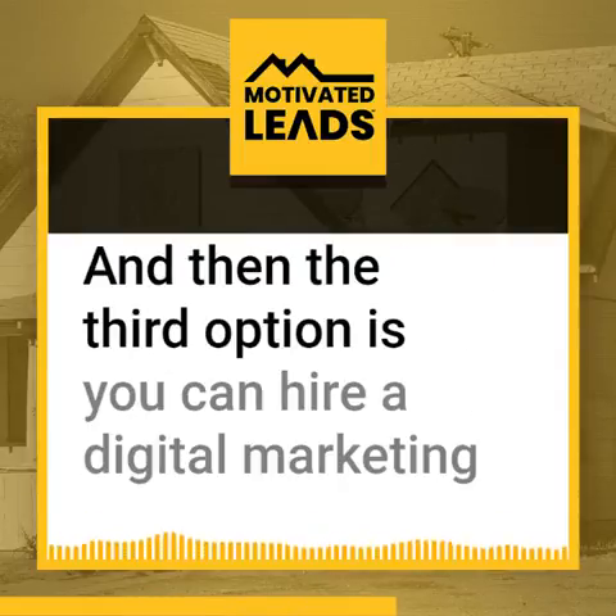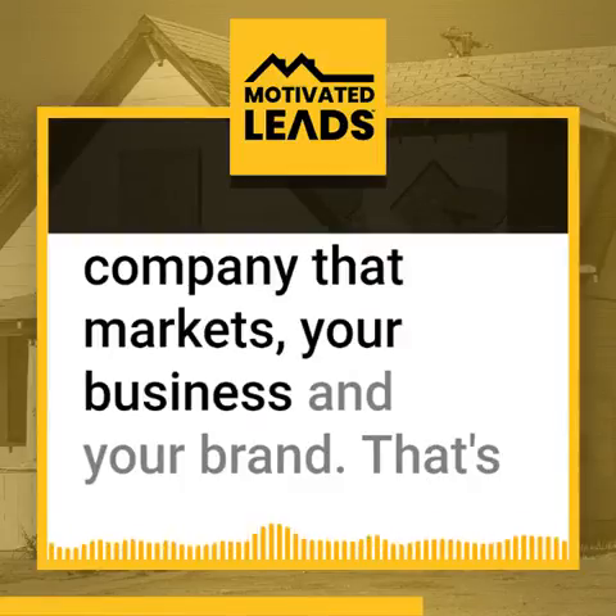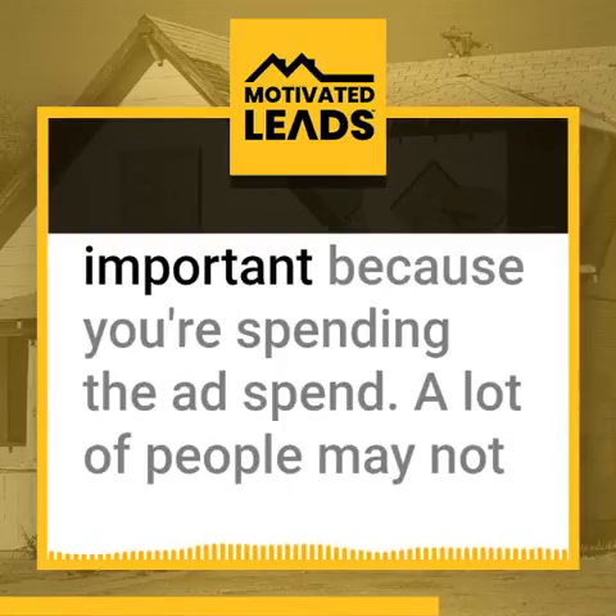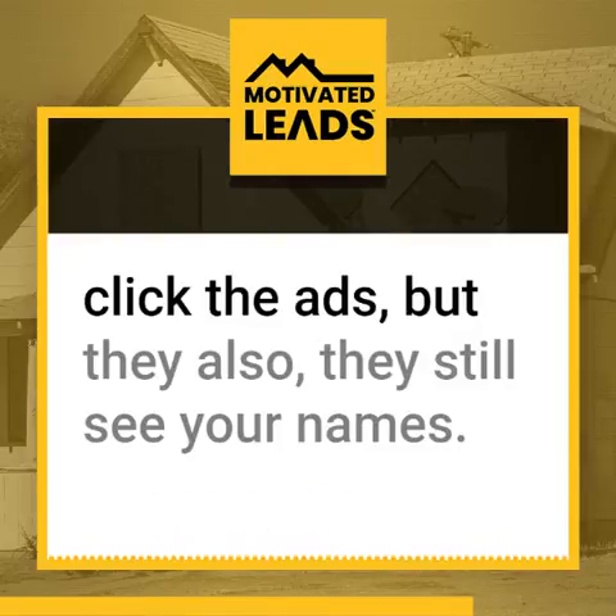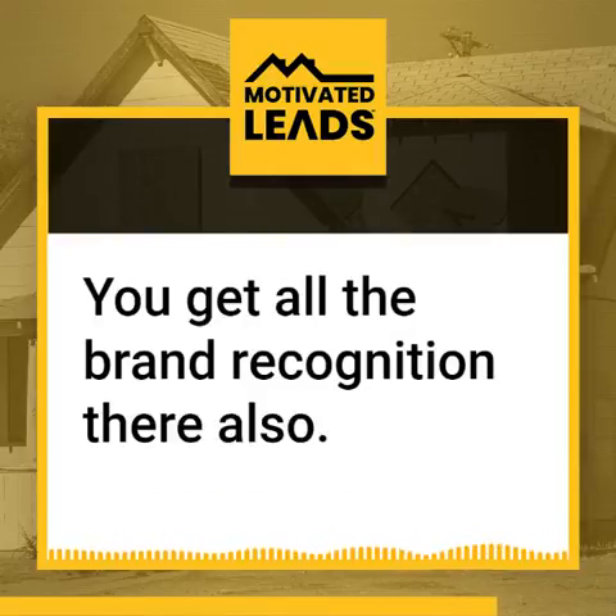The third option is you can hire a digital marketing company that markets your business and your brand. That's important because you're spending the ad spend. A lot of people may not click the ads, but they still see your name — so you get all the brand recognition there also.